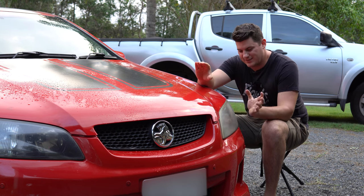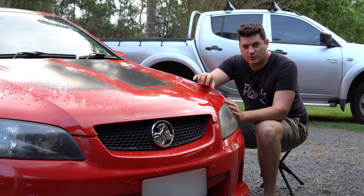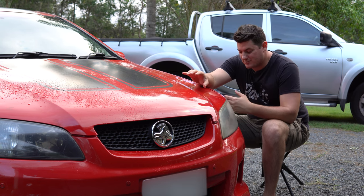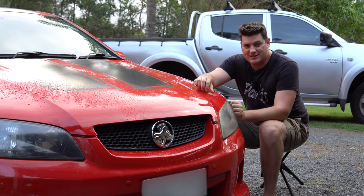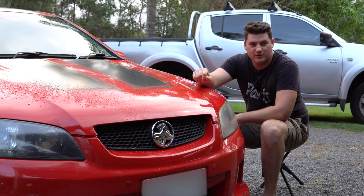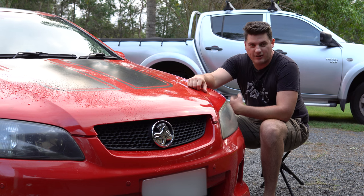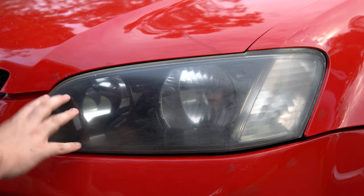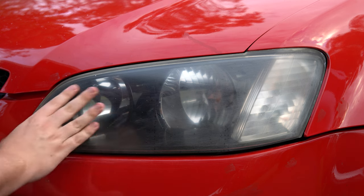First things first, we're going to tackle these headlights — they are crazy yellow and hazed. We've already done the one on the passenger side using a new drill attachment to make it a lot easier and quicker. We wanted to try it first just to make sure we're not full of it, and as you can see the difference is night and day. So we're going to go ahead and fix this headlight.